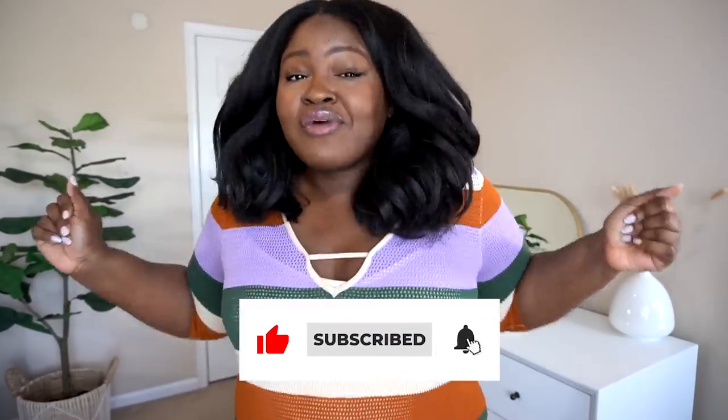Also, if you love a Wally World haul as much as I do, hit that like button — it lets me know that you love these videos so I can make more.